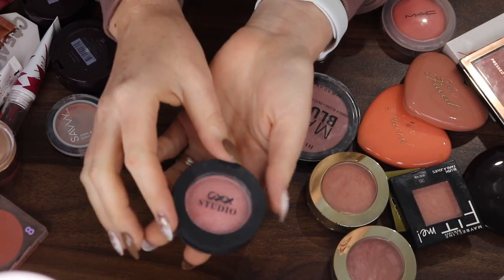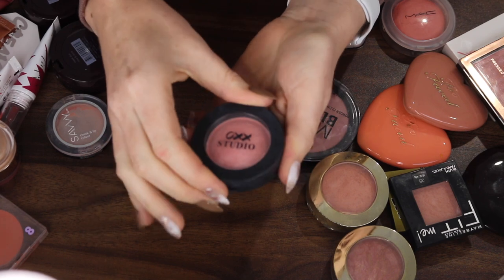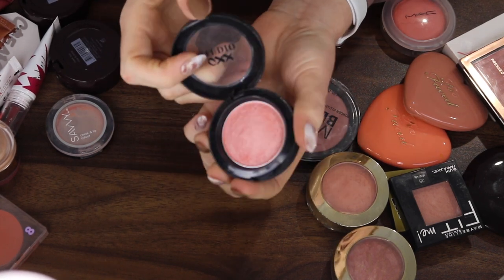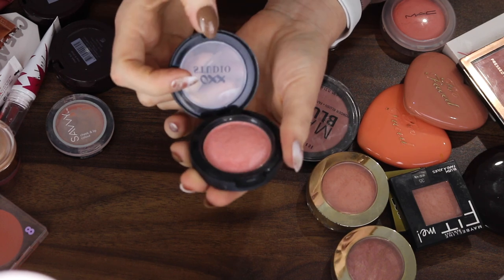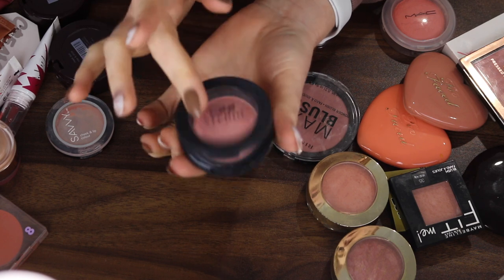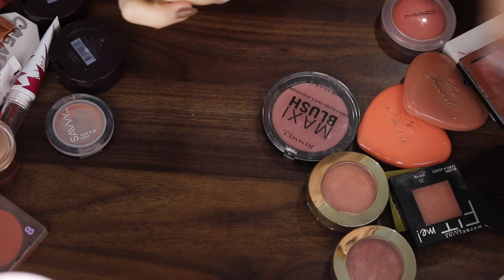Here's a blush I can definitely get rid of — it's the OXX Studio Powder Blush. It's a really nice shade but it is so shimmery. I can't even remember what the formula's like — it's probably not that good to be honest, but she can go. I can part with her.